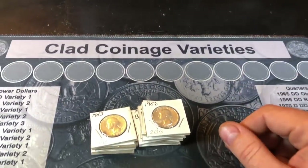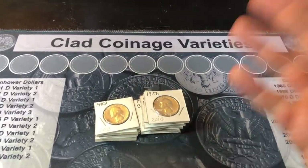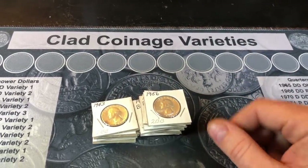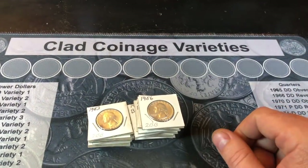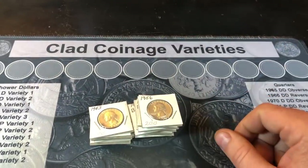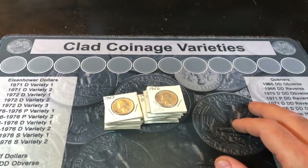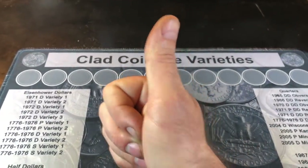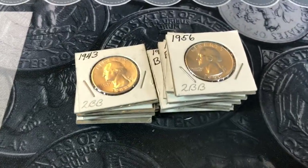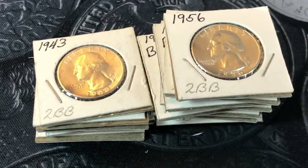Hopefully despite the lack of finds you had fun joining me on this hunt. This is coin roll hunting - we had a four-box hunt just a week ago where I got all five W designs from 2019, and then we had a four-box hunt this time and got zero W's. Crazy. If you enjoyed the quarter hunt despite the lack of finds, I would appreciate a thumbs up. As always everyone, happy hunting and thanks for watching.